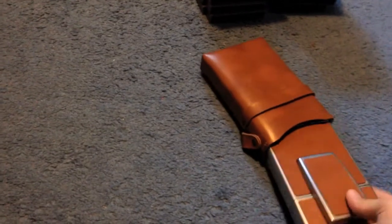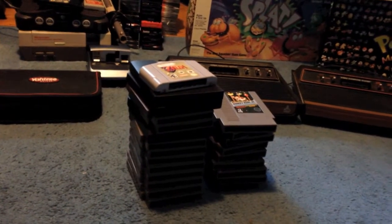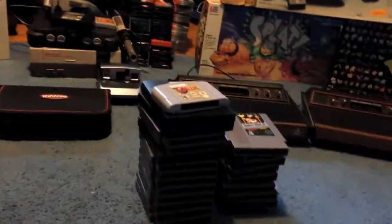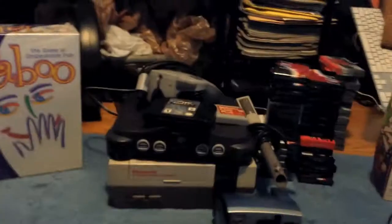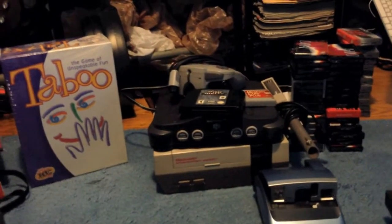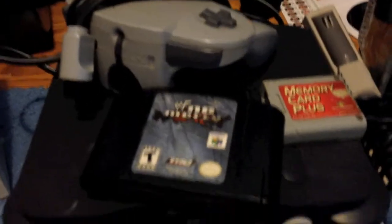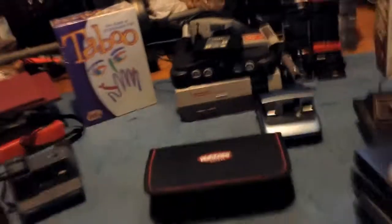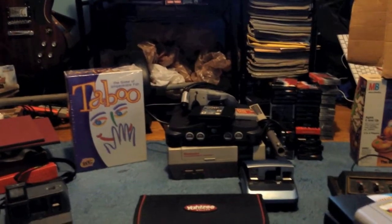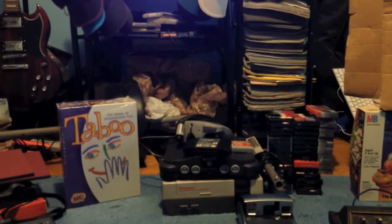This is actually the first yard sale I hit on Saturday — right across the street from one of my friend's houses. She came out with a Sega Genesis and some sports games, and also an N64. I bought the N64 from her for $5 — she basically wanted to give it to me. Came with WWF No Mercy, which is about an $8–$9 game. Didn't come with an AV cable, but I probably have one kicking around. The controller looks pretty good.